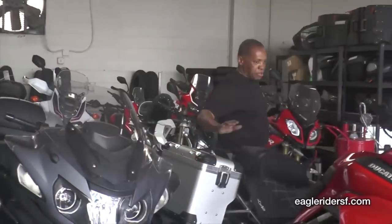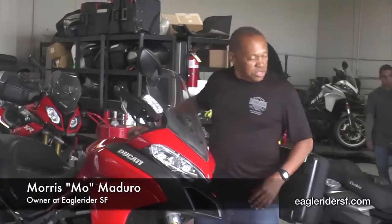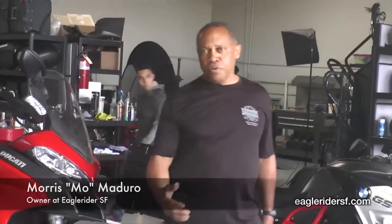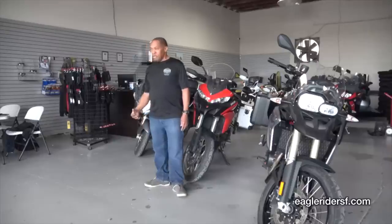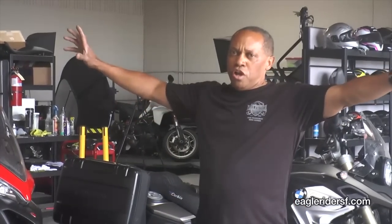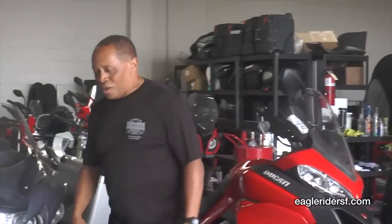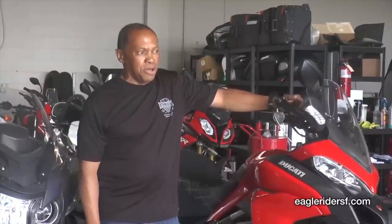Hey, two-wheel rider crew. Wanted to let you know we've just set up a collaboration with Corbin Seats. I don't know if you're familiar — there are many aftermarket seat manufacturers out there. I knew about Corbin because in my early BMW days when I would go to the rallies, there was always a Corbin tractor-trailer out there and a lot of BMW guys going and trying on seats, getting fitted. I was a little sore from the seat I was on, but I was only doing a 400-500 mile ride, so I didn't worry about it.